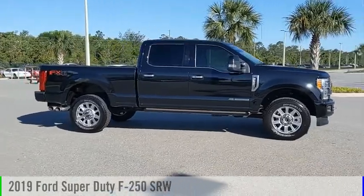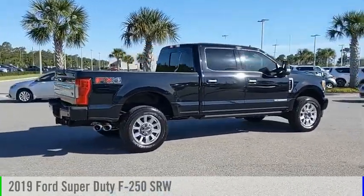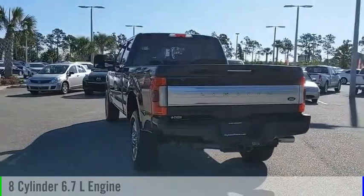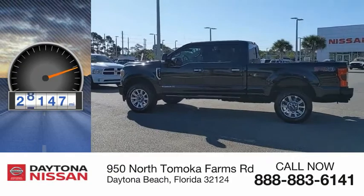Make a great choice today with the 2019 F-250 Super Duty. This vehicle is powered by a four-wheel drive, eight-cylinder, 6.7-liter engine and comes with an automatic transmission. This vehicle has less than 30,000 miles.